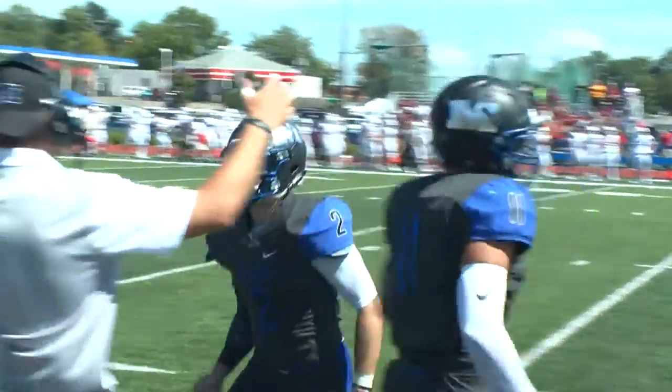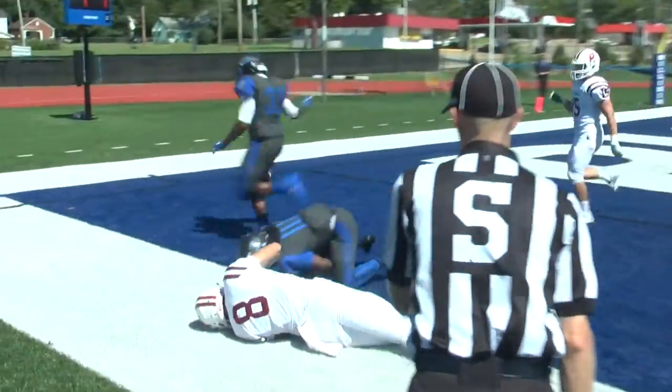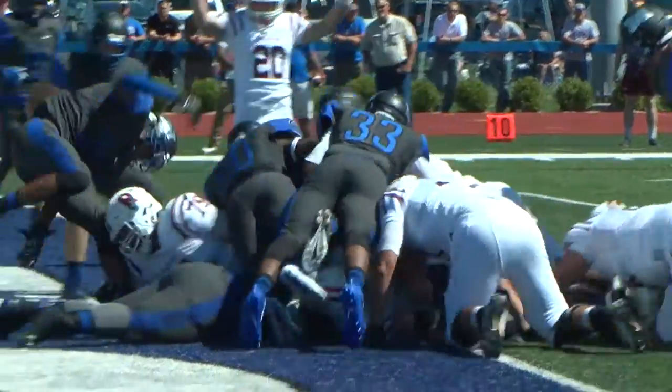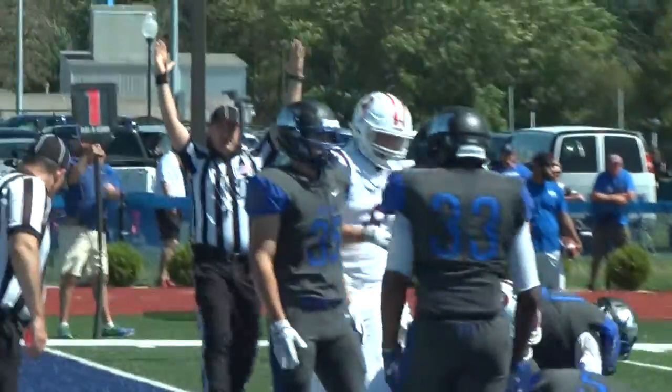Rose-Hulman with the ball and driving. Austin Swenson looks to the end zone, but LaShawn Johnson makes a great play to say no. Rose-Hulman settles for a field goal — it's 7-3. But Holman got the ball back and this time they struck. A one-yard touchdown plunge by Swenson gave the Engineers a 10-7 lead.